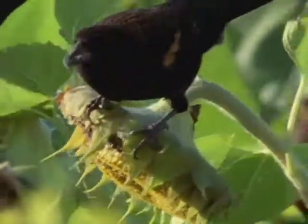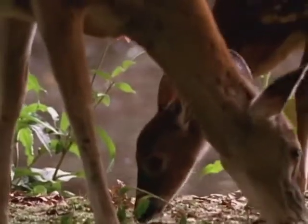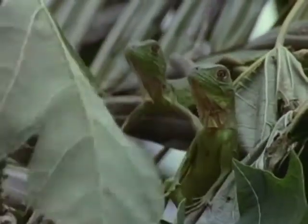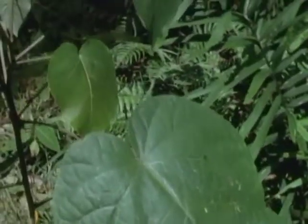Scientists today know over 250,000 kinds of plants, and they think there are many more plants that we don't know anything about. Green plants are important for all living things, because plants make their own food. The food that plants make becomes food for us all.